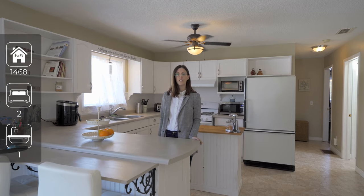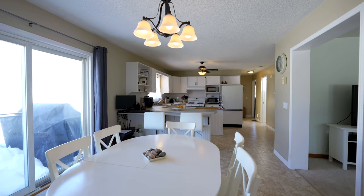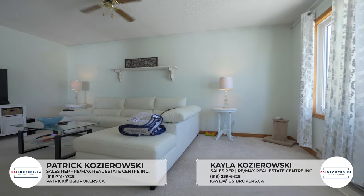As you enter the front door, you'll find the bright and spacious kitchen. This engineered modular home features two bedrooms and one bathroom.